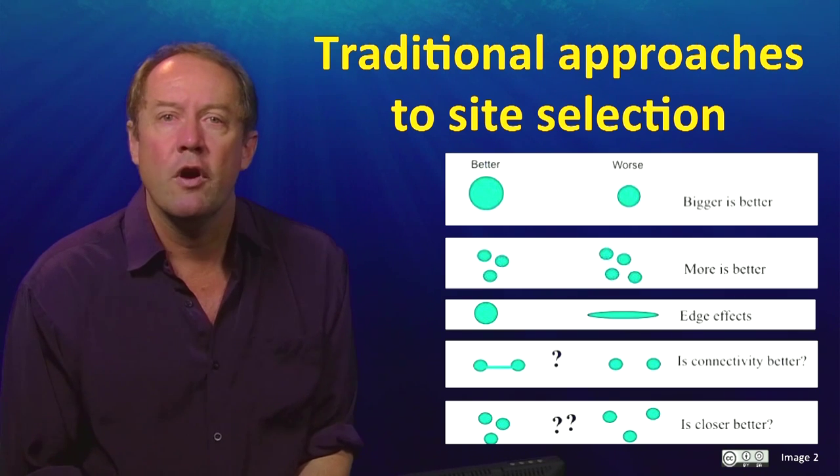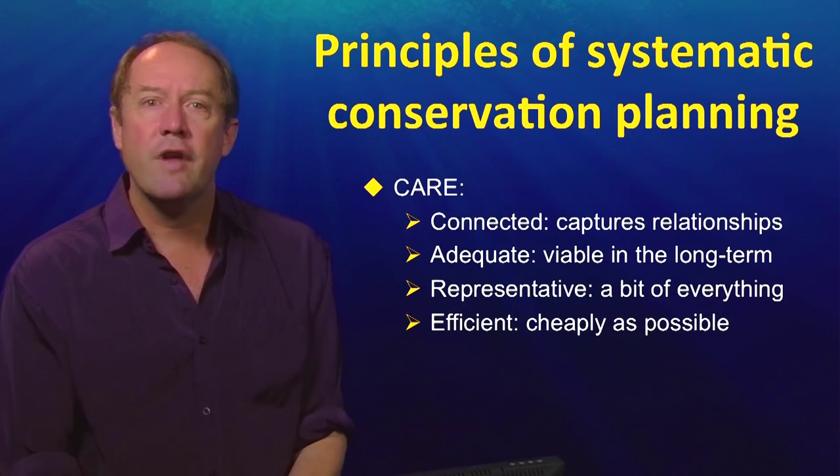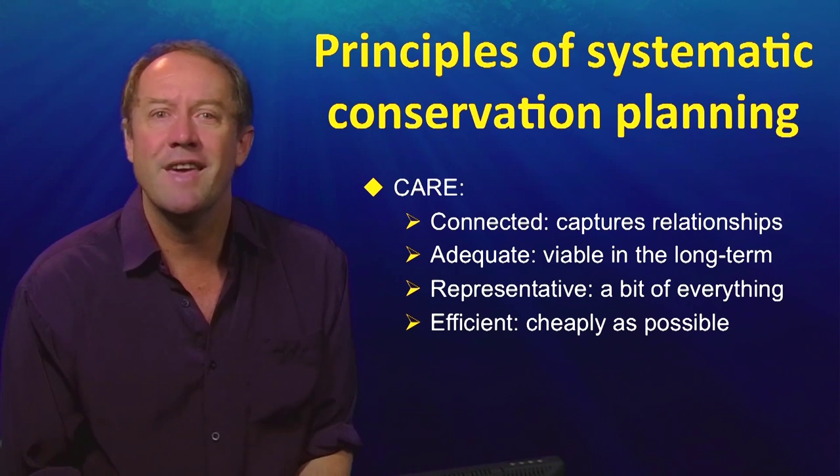Let's look at the modern principles of conservation planning. Conservation science now relies on four more fundamental reserve design principles. We call these the CARE principles.